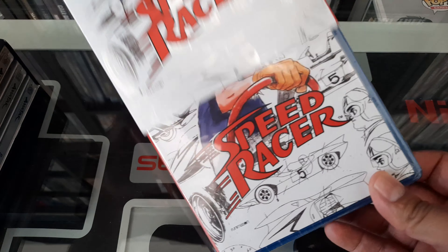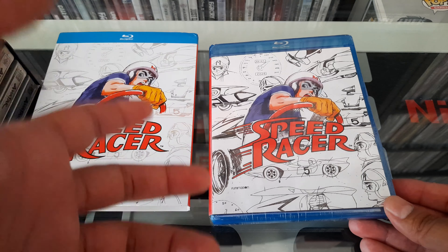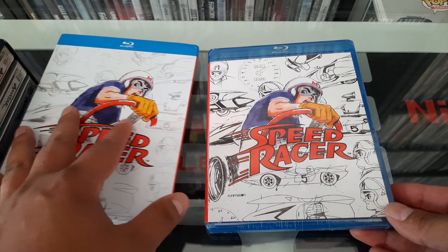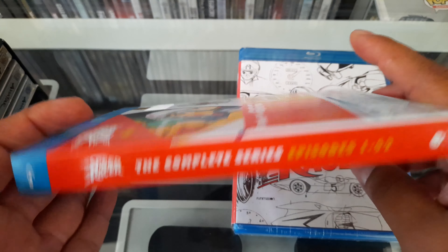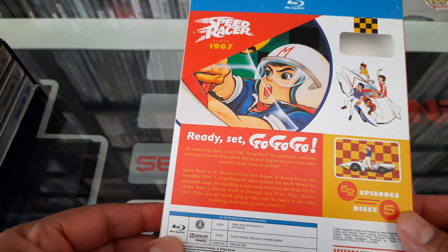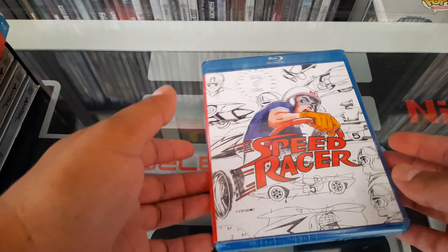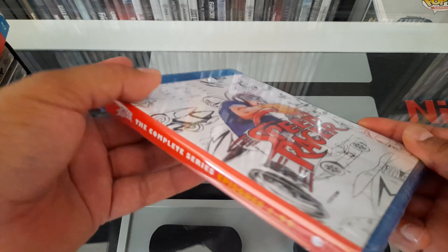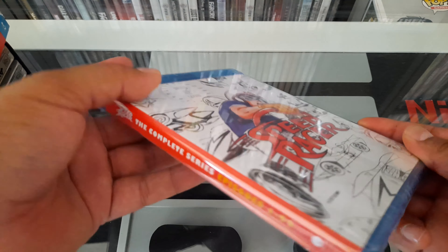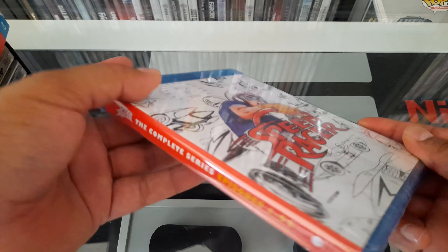That's how the three steelbooks look in the packaging. Now let's get to Speed Racer. I also bought this one from Amazon — links in the description as always, along with the Patreon and other links. This comes with a slipcover — 'Complete Series, Ready Set Go Go Go!' This is another series I'm going to be watching with my son. The case is the same style as a slipcover.